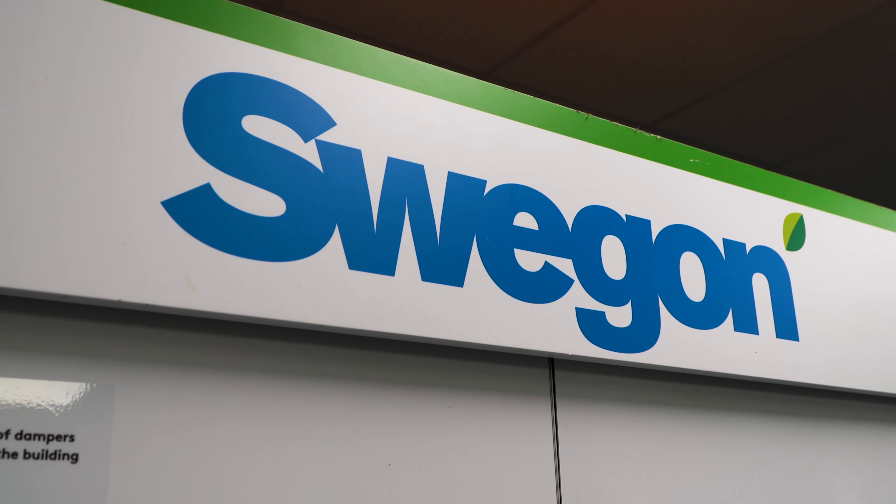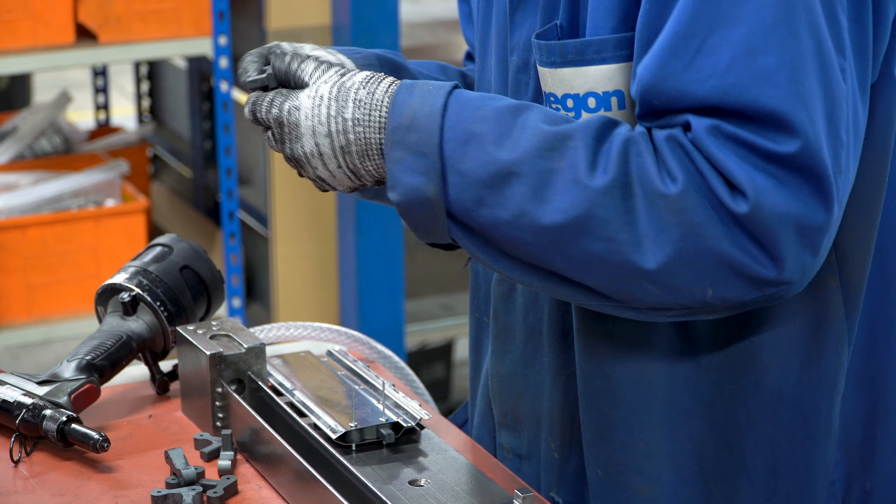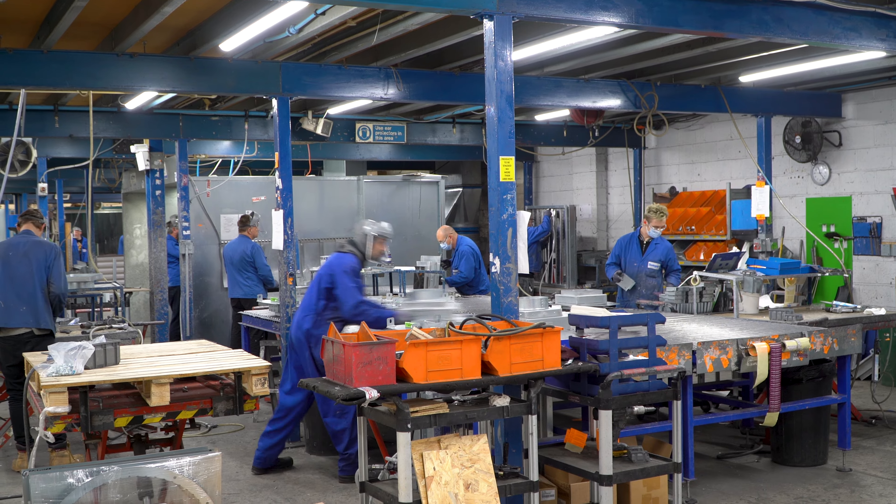I'm Dave Harding, Sales and Specification Manager for Actionair, who are the fire and smoke division of Swegan. We specialise in the manufacture of fire and smoke dampers and associated control systems.